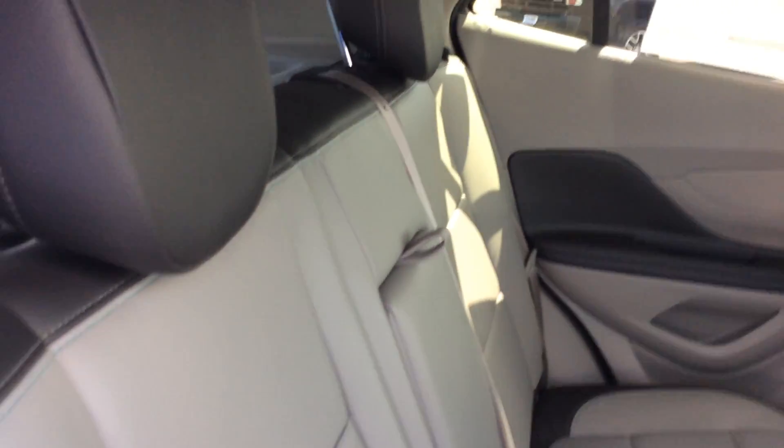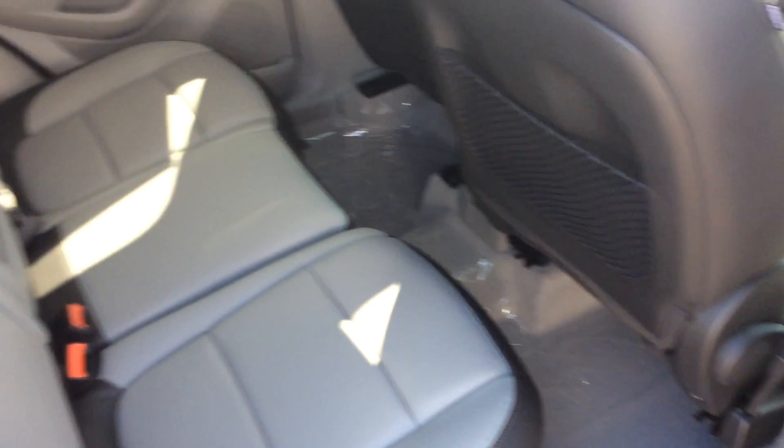Back seat you also have leather seating. These headrests will fold down just like so, so if you don't have back seat passengers you can see through that back windshield — very important. Again, lots of leg room.